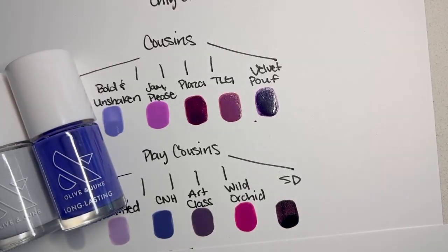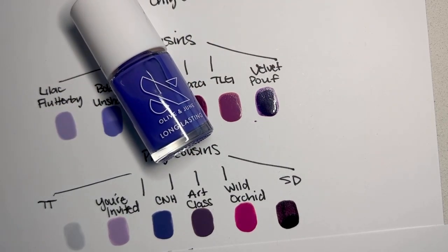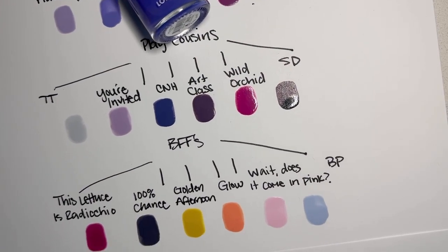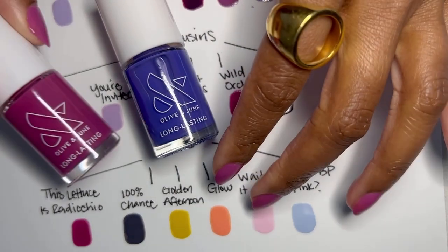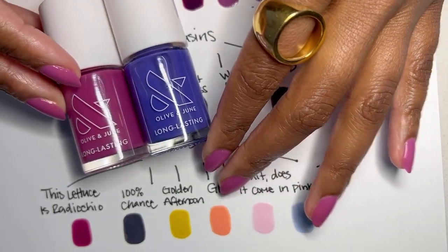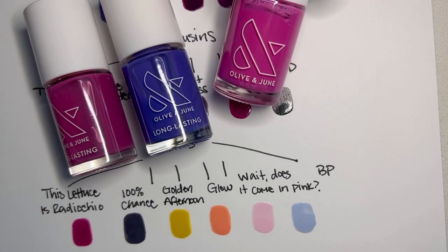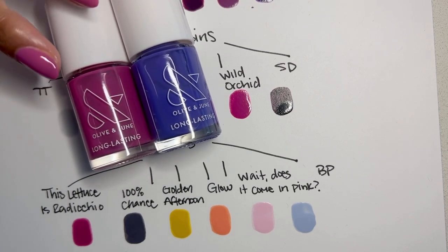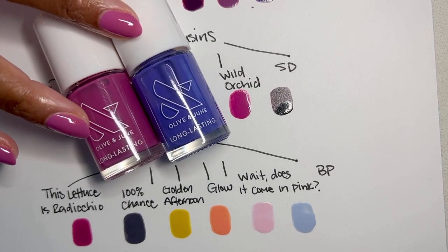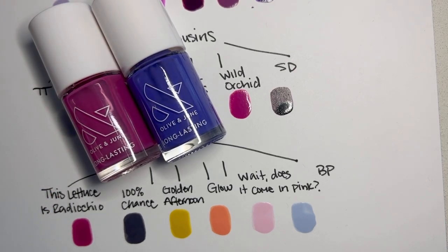Let's look at some of the BFFs that don't necessarily have to be purple — although there may or may not be a purple in here for you. We've got Lettuce is Radicchio, which is a purple but it is very magenta, and I think that's really beautiful together. Wild Orchid was in the last category — also very pretty here. I love that Lettuce is Radicchio will come on as a jelly, which might be a nice combination mani-pedi wise, with this as the mani and this as the pedi.